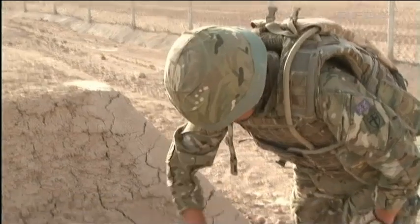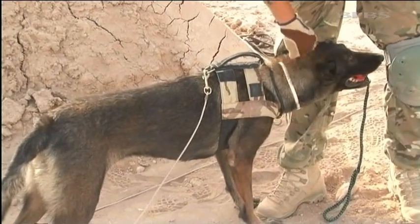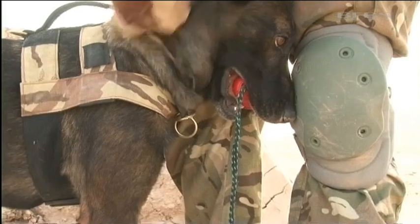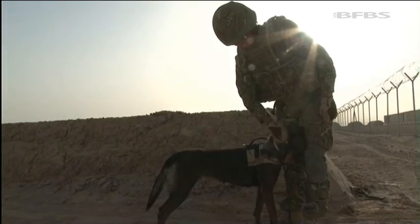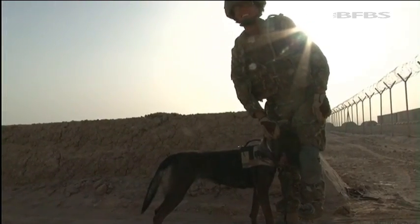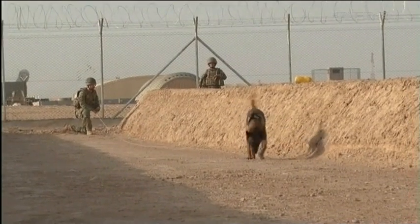The handlers here are part of 102 Squadron from Senelaga — handlers like Private Heather Randalls and her dog Yulee. She says: "I just want to go out there, to be honest, because I know if there is something out there, I know that my dog can find it. She's just proving it time and time again every time I train with her." Even throughout the tour, the handlers and dogs will come back here to train, or to be recalibrated, as it's known, regardless of their experience.